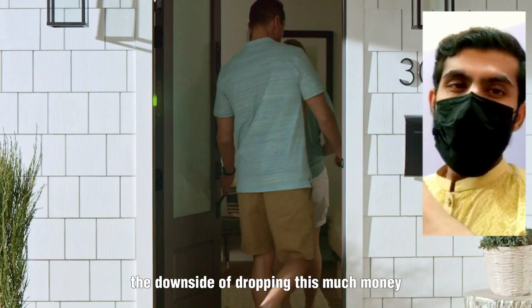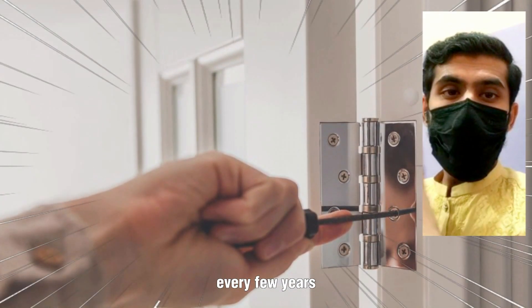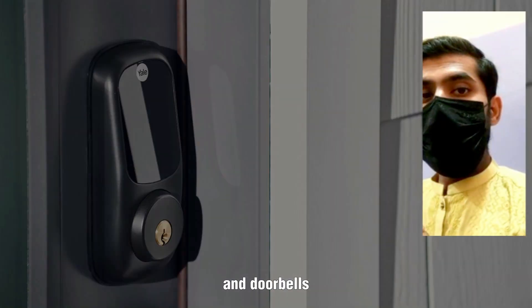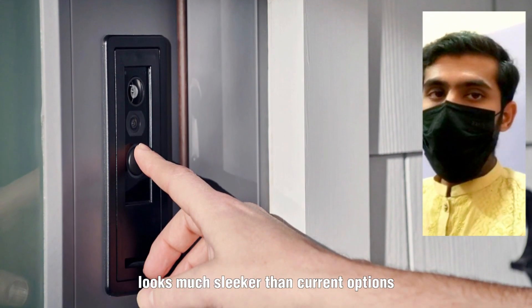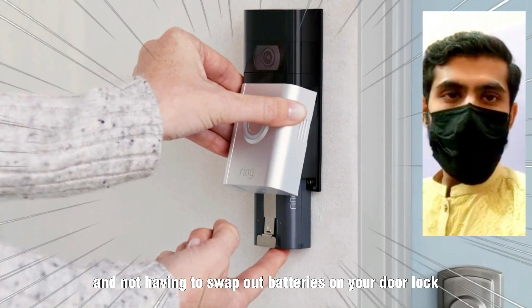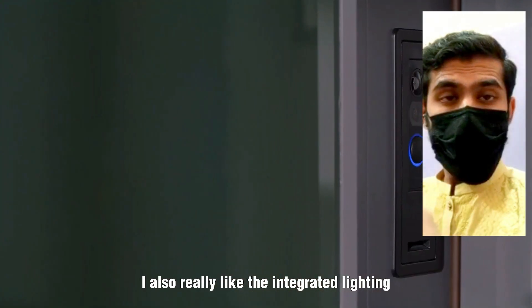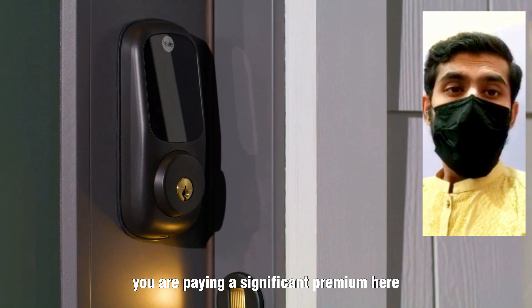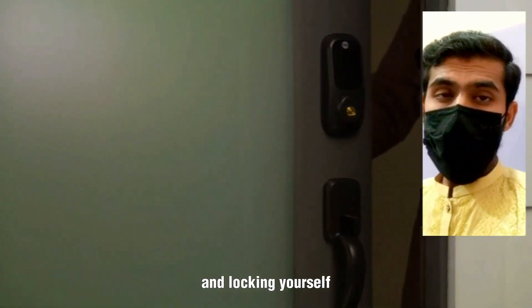The downside of dropping this much money on tech integrated into your home is that you won't be swapping out your door every few years, yet Ring and Yale will continue to release new locks and doorbells. The good news is the parts are replaceable. The integrated doorbell looks much sleeker than current options, and not having to swap out batteries on your door lock every four to six months is appealing. However, you are paying a significant premium over non-smart Masonite doors and installing a smart doorbell and lock yourself.